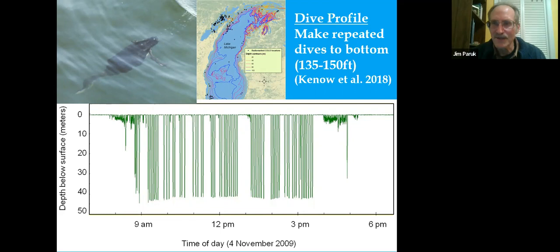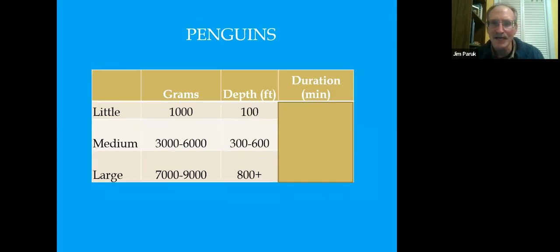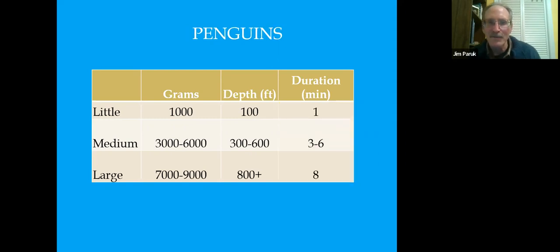We know loons can dive up to 200 feet. Comparing to penguin species — with similar body mass relationships — the larger the bird, the deeper it dives. Large penguins stay underwater for up to eight minutes. Loons are between 4,000 and 6,000 grams, fitting the medium category. It's very likely loons can dive to 300 feet — we have strong data to suggest at least 240 feet — and we've had loons underwater for four to five minutes, right in that three-to-six-minute range.